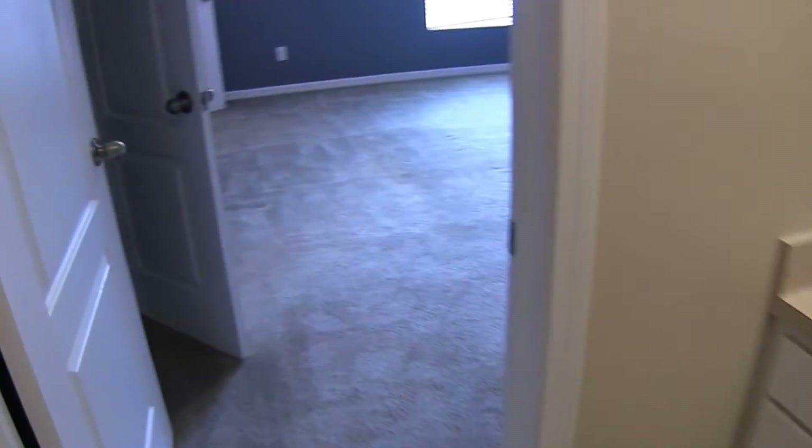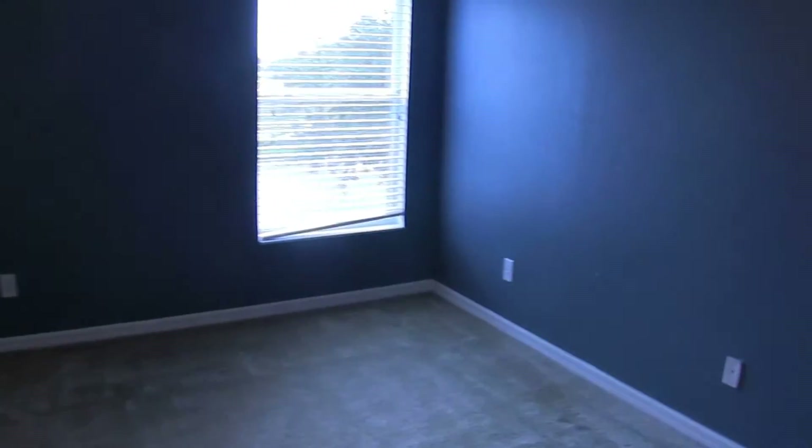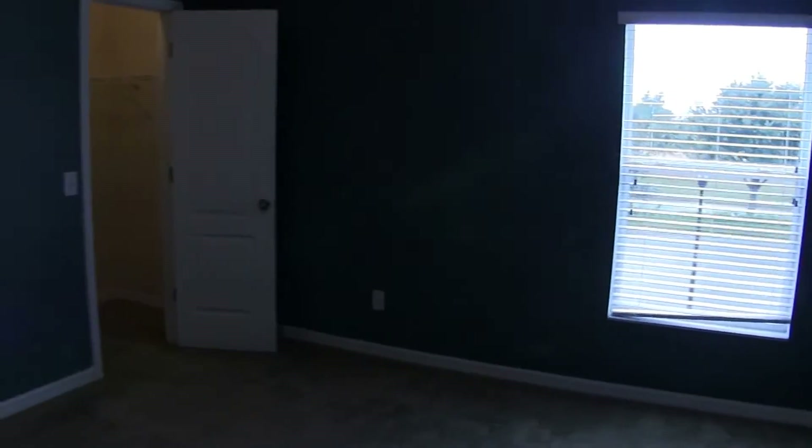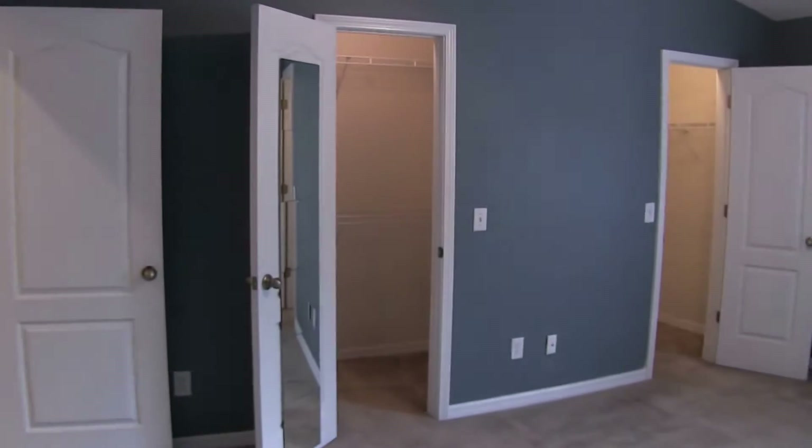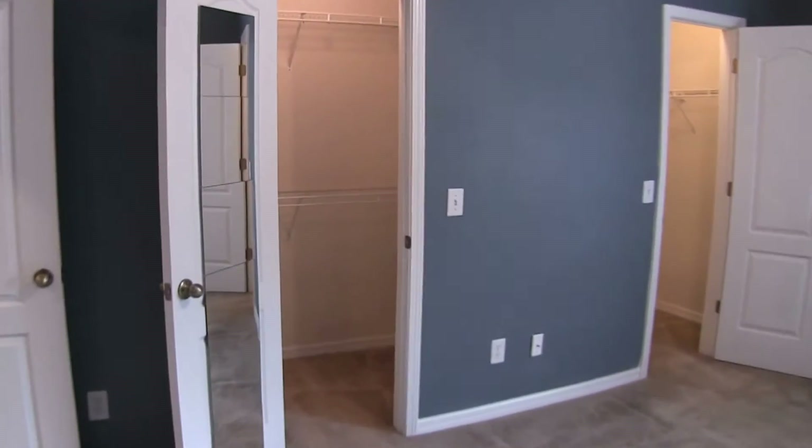We'll come on into this master bedroom. Very sizable master bedroom, probably 18 by 13. It features twin walk-in closets.